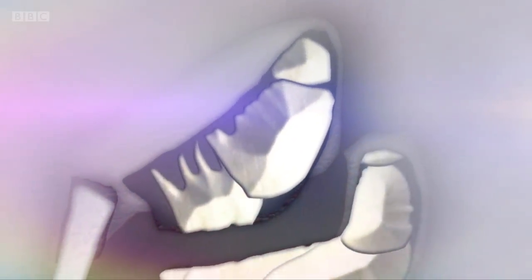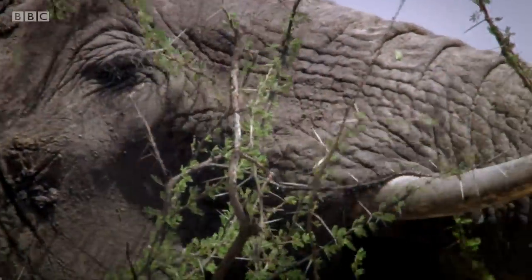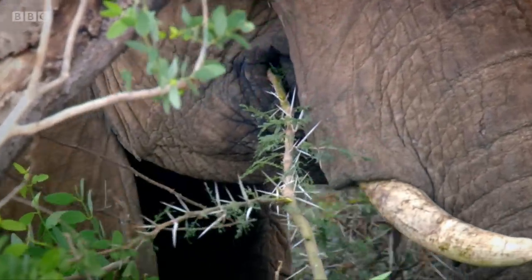Unlike most mammals, elephants' teeth grow in cycles throughout their lives. The molars start at the back of their mouth and gradually move forward, pushing out the older ones which are worn down. It's like a conveyor belt. And these teeth can be replaced up to six times during the elephant's life.